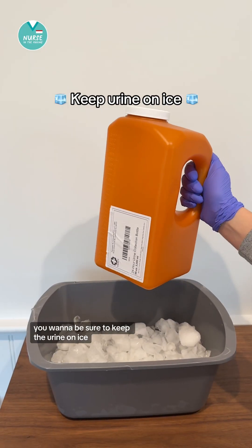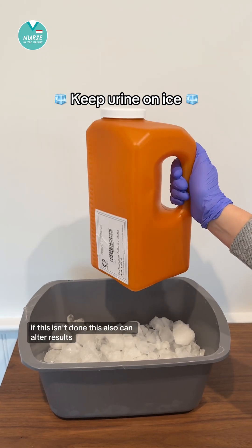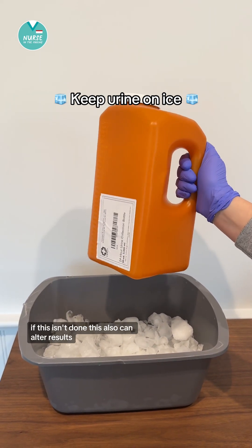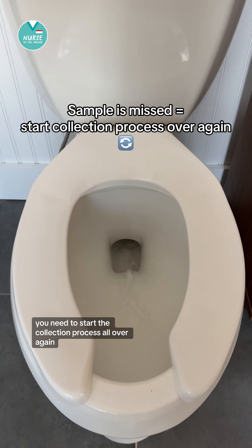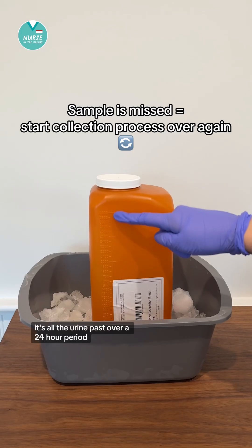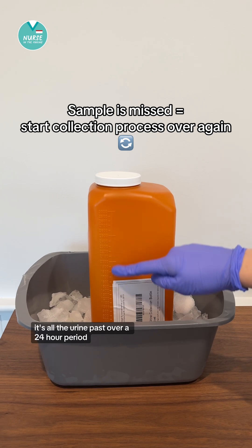You want to be sure to keep the urine on ice. If this isn't done, this also can alter results. Next, if a sample is missed, you need to start the collection process all over. It's all the urine passed over a 24-hour period.